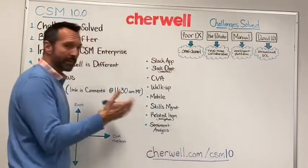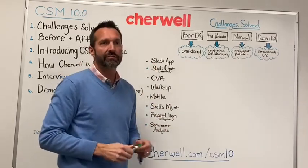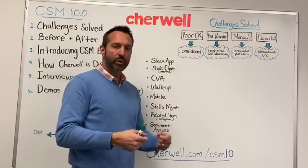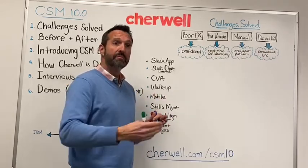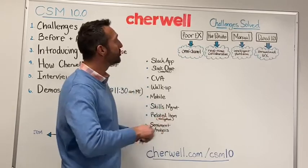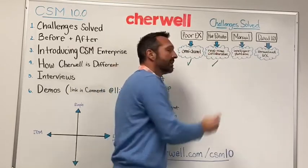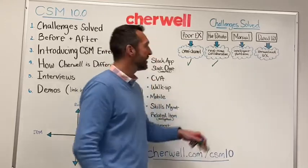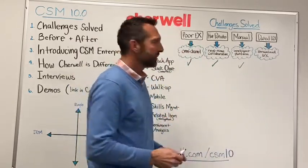Let's talk about the features and how they map back to solving these problems. The first really cool innovative capability we've added is a Slack app — the ability for employees within Slack to use bot commands to create tickets, open tickets, check the status of tickets, and so forth. It's a whole new channel for employees to interact, improving collaboration through self-service and launching into collaboration with IT, and it also speaks to the intelligence in the platform.